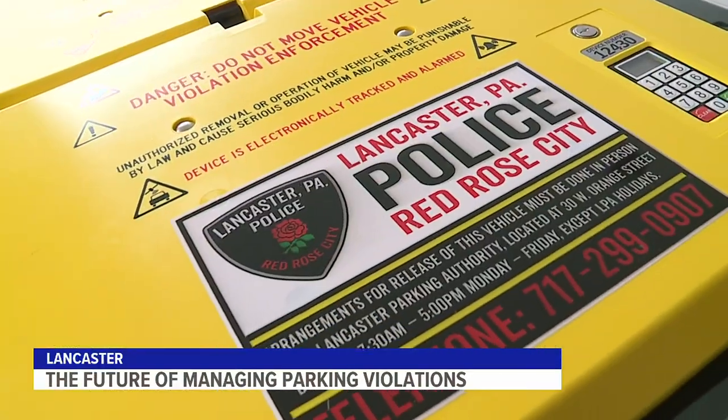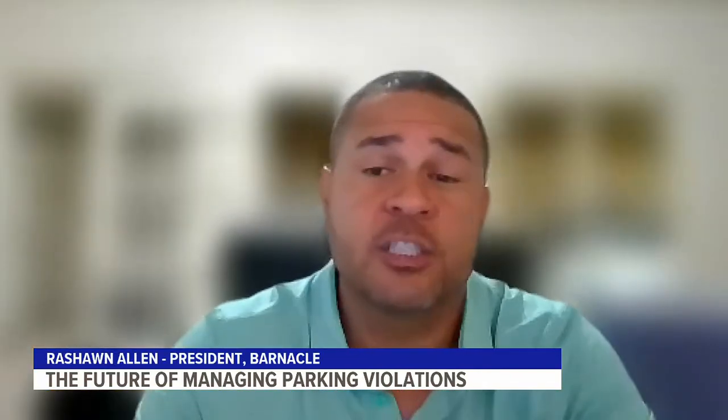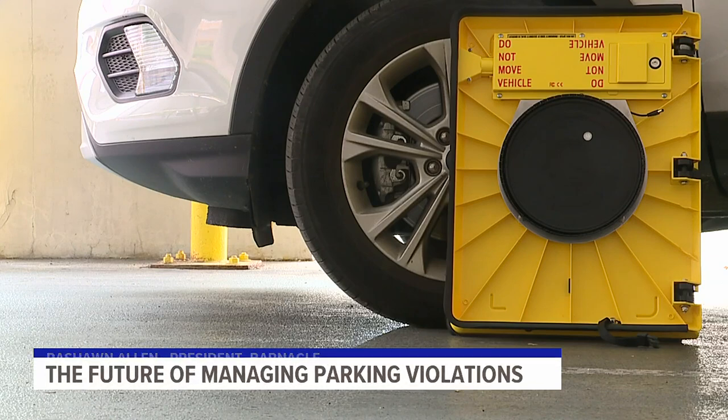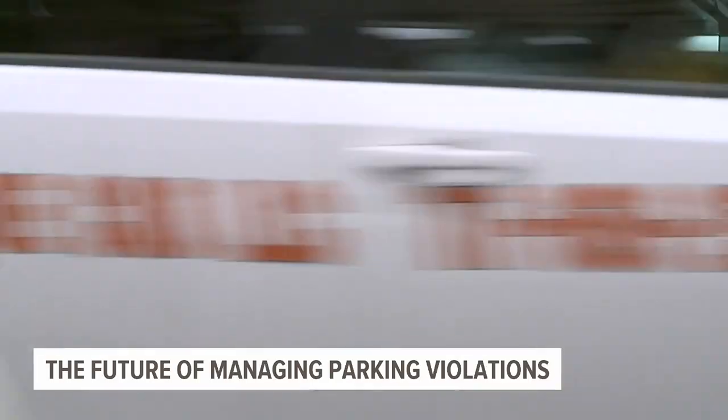Meet the future of managing illegal parking. It really is kind of revolutionary and versatile — think of it as a smart device. The parking barnacle is a relatively new tool adopted by the Lancaster Bureau of Police, used to deter continuous parking violations. We saw some new products on the market that we felt could help us better facilitate parking issues within the city.